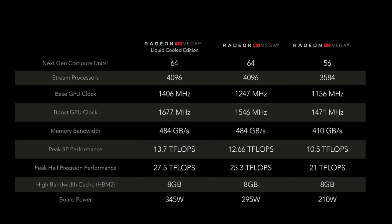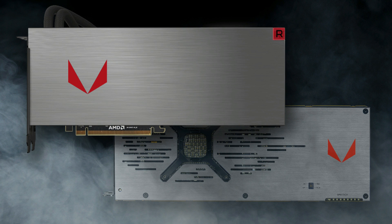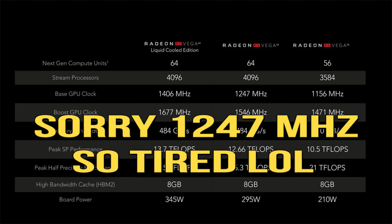Next we have the full Vega 64 GPU, which has 64 compute units equaling 4,096 stream processors. It competes directly with the GTX 1080 and comes in a limited edition brushed metal air-cooled model and a liquid-cooled edition. The air-cooled Vega 64 has a base clock of 1,247 MHz and a boost of 1,546 MHz. The liquid-cooled edition has a base of 1,406 MHz and a boost of 1,677 MHz. Both cards offer 484 GB/s of memory bandwidth and 8 GB of HBM2 memory. The liquid-cooled version delivers 13.7 teraflops and the air-cooled variant 12.66 teraflops.